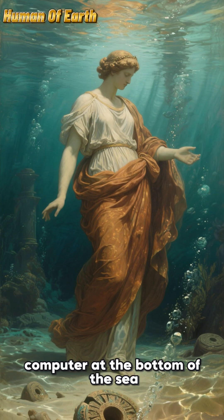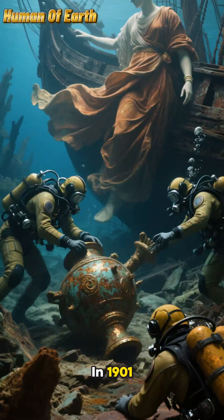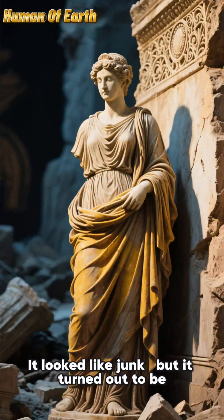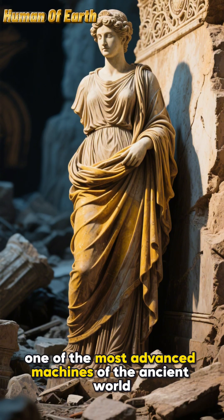Imagine finding a 2,000-year-old computer at the bottom of the sea. Sounds insane, right? In 1901, sponge divers off the coast of Greece discovered a rusted hunk of bronze inside an ancient shipwreck. It looked like junk, but it turned out to be one of the most advanced machines of the ancient world.